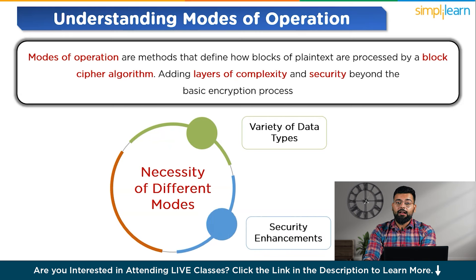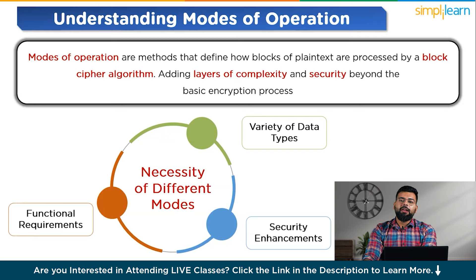Some modes offer increased security by introducing randomness and mitigating patterns in encrypted data, which can prevent attackers from guessing the content. Additionally, different applications may require specific features from the encryption process, such as error propagation, data integrity checks, or simultaneous encryption and authentication.